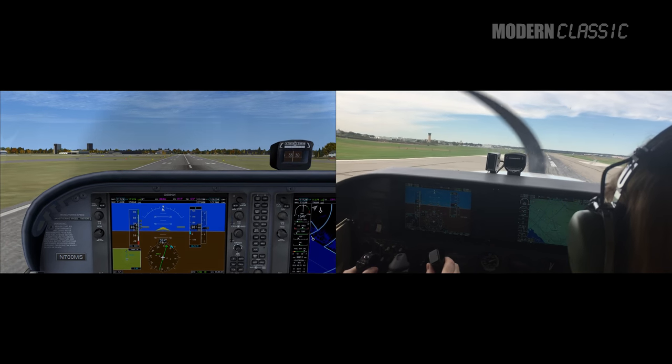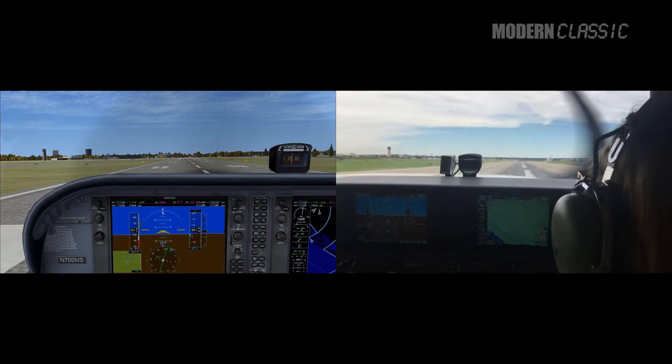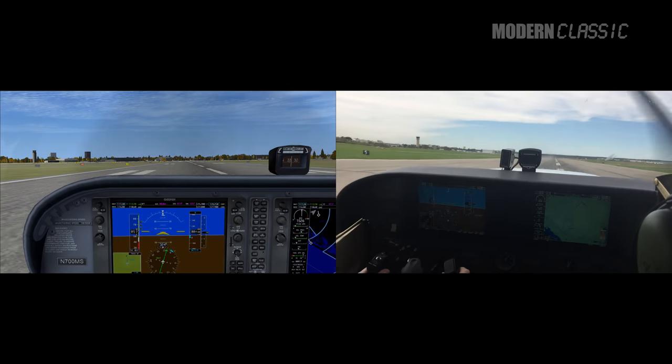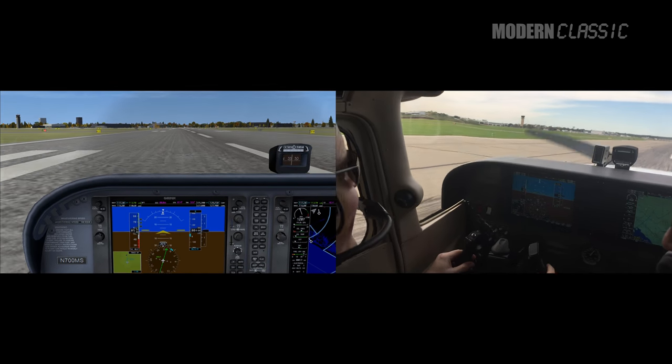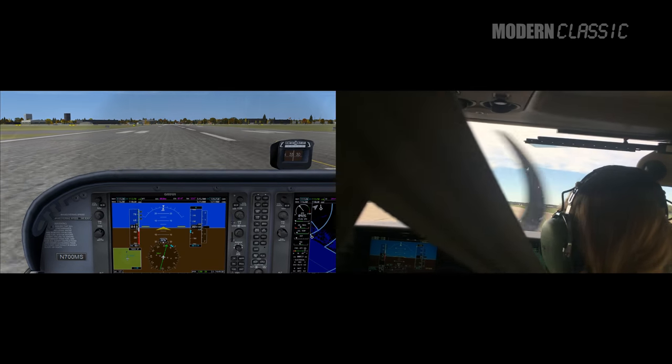Here's touchdown. I floated a bit in both real life and FS10, but more so in FS10. Again, it's a feel thing.